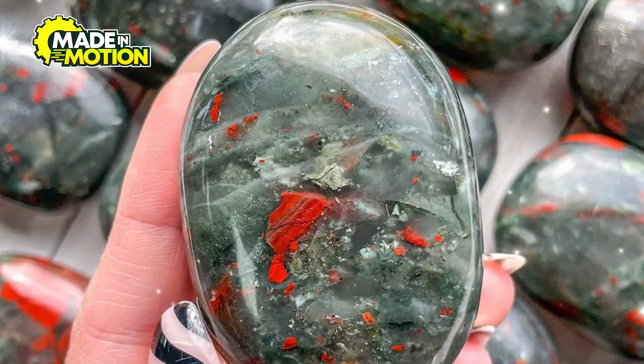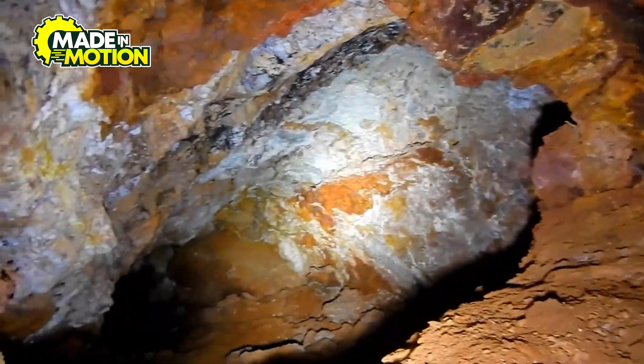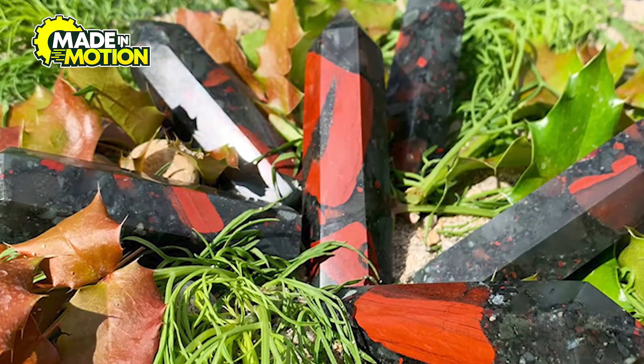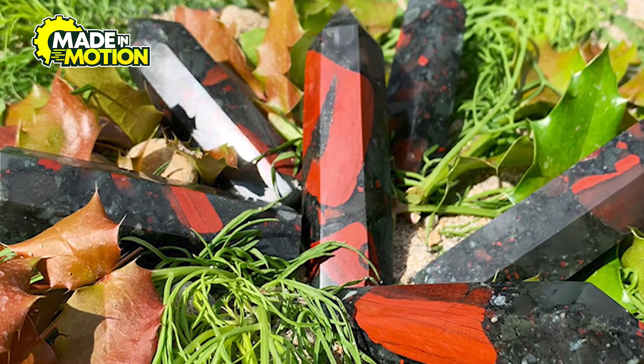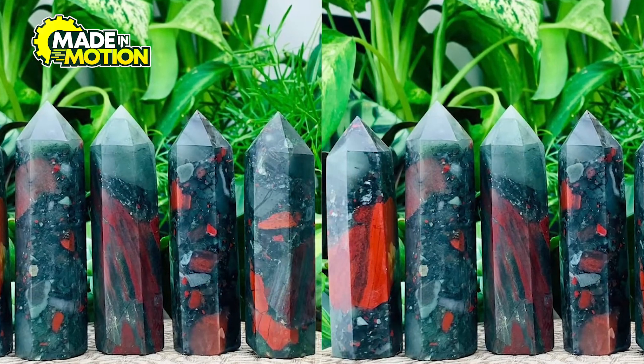Bloodstone has been around for millions of years. It forms deep within the earth under intense heat and pressure, and it takes a very long time to develop into the beautiful gemstone we see today. The conditions required for bloodstone to form have also existed for hundreds of millions of years, which means some bloodstones could be incredibly ancient.